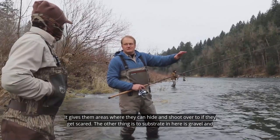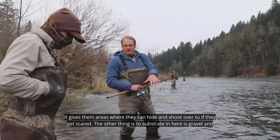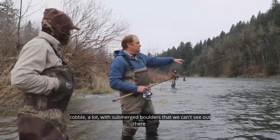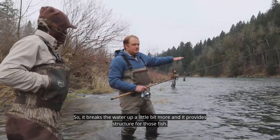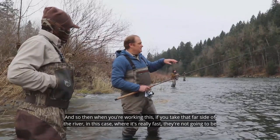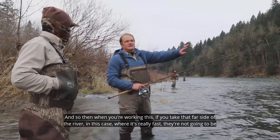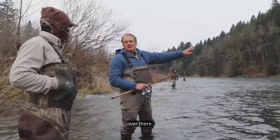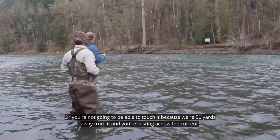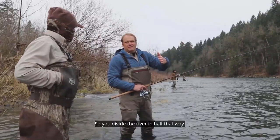The substrate in here is gravel and cobble with some submerged boulders we can't see, so it breaks the water off a little more and provides structure for the fish. The far side of the river where it's really fast — they're not going to be over there, and you can't reach it anyway at 50 yards. Since you're casting across the current, only work where you can see — so divide the river in half.